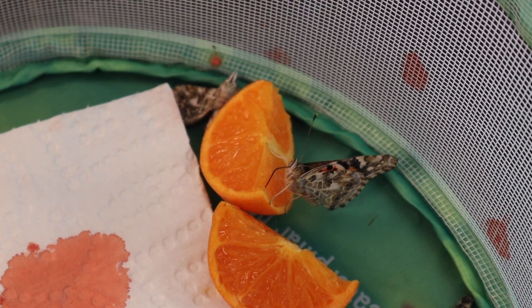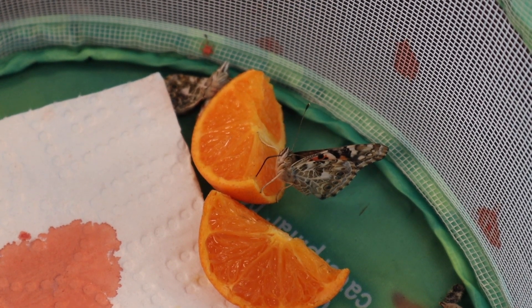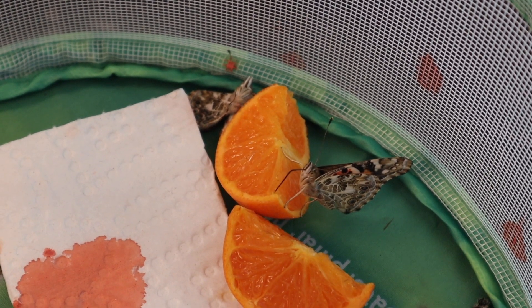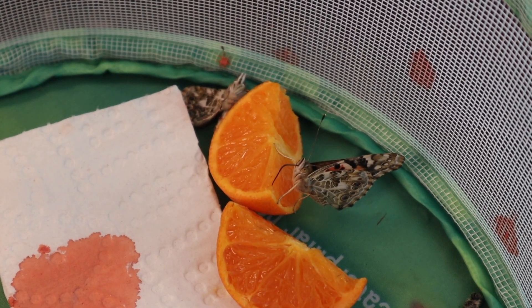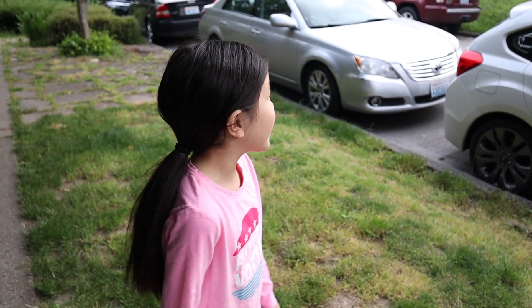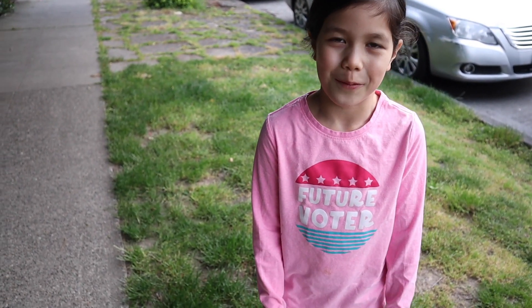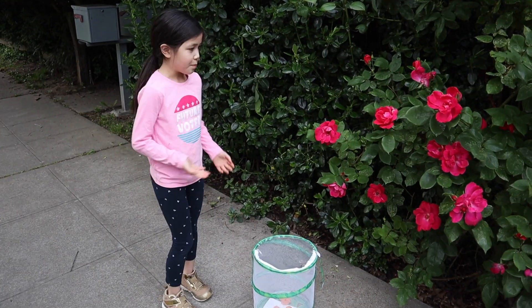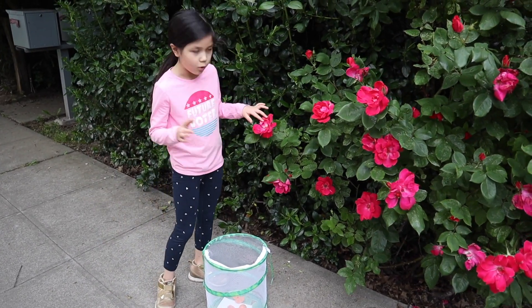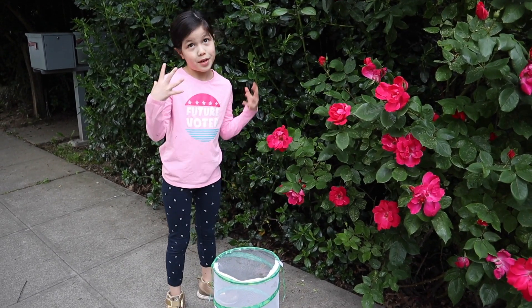After the hatch, one of them died and we gave them some fruit to eat because they weren't liking the nectar, and now we're going to release them. We're scavenging for flowers — we can feed them lots of flowers but most of them are near people's houses and they planted them. I decided to release them by the roses because there are more flowers there and they're big flowers.